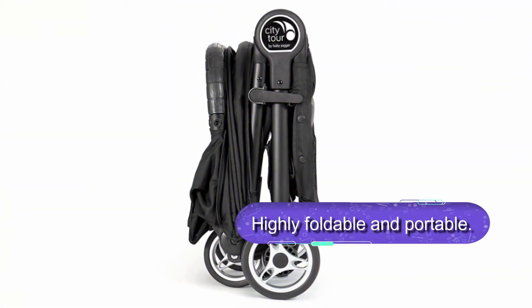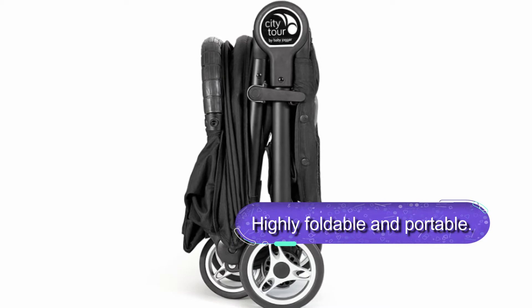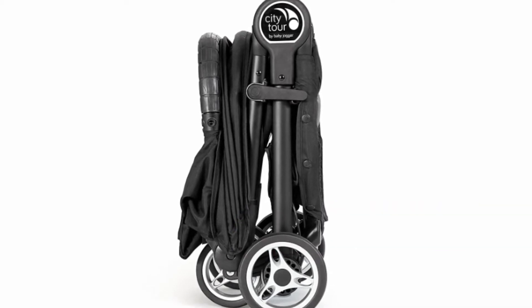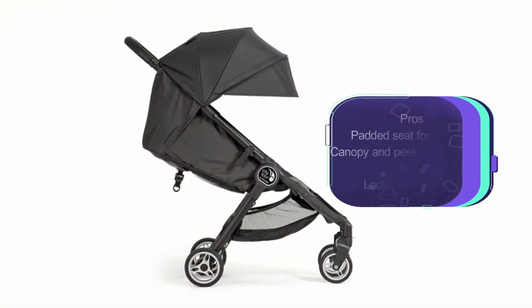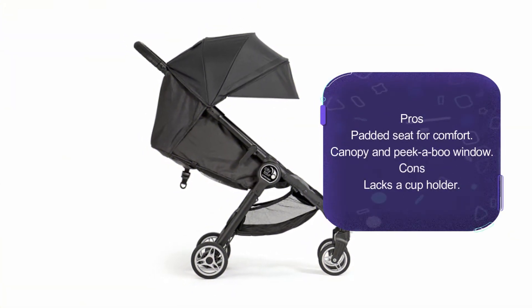This stroller folds compactly and fits in the provided carry bag for easy transportation. There is also convenient under-seat storage to keep the baby's essentials. Overall, this is a convenient jogging stroller for babies from six months upwards.